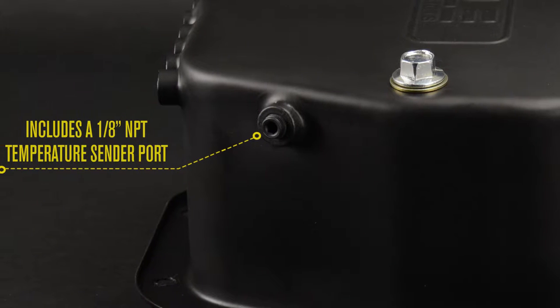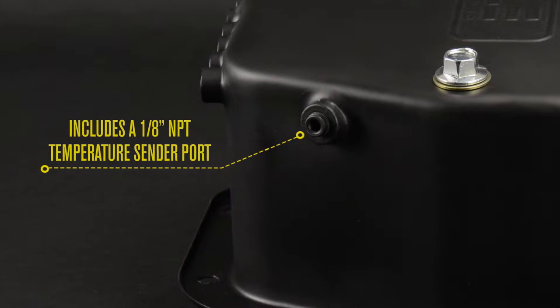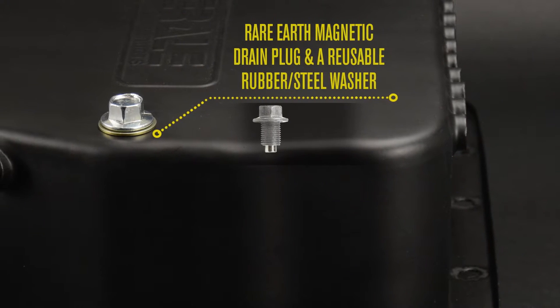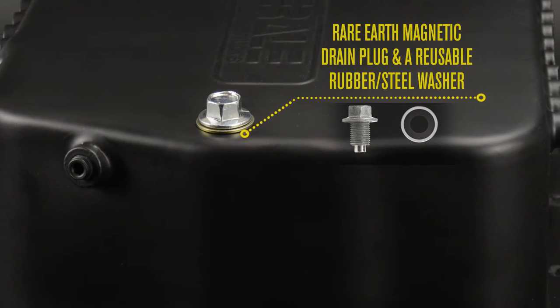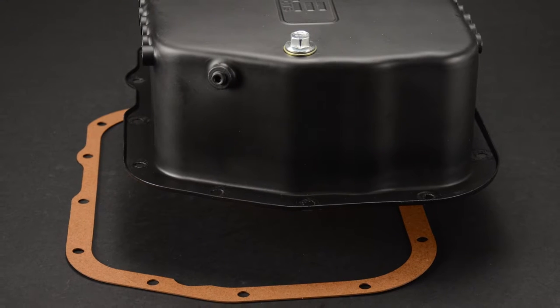The pan includes an eighth inch MPT temperature sender port located on the side of the pan for easy temperature monitoring. The pan also features a rare earth magnetic drain plug for extra magnetic strength, plus a reusable rubber and steel washer, and also includes a replacement gasket.